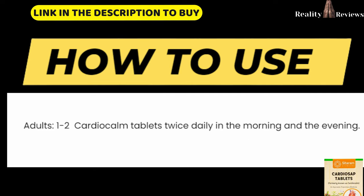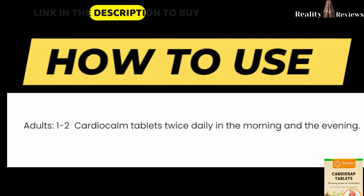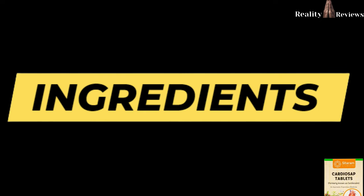This tablet is for adults. Adults can use one to two tablets twice daily — in the morning and in the evening. Regarding the ingredients and more details, I have written an article on my website. The link is in the description if you want to read it.